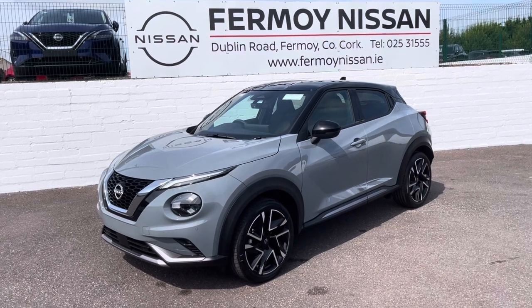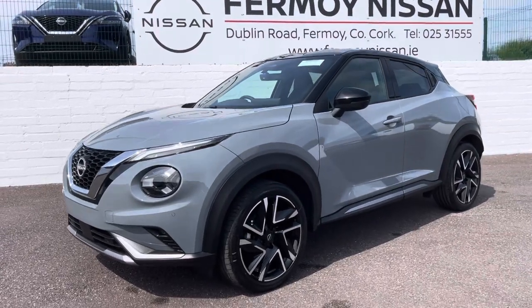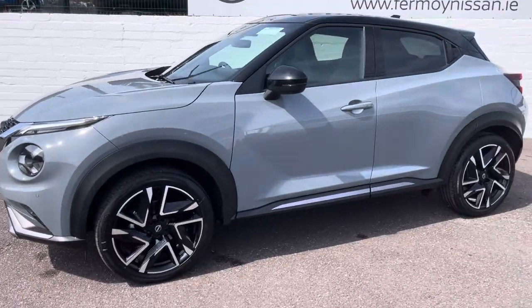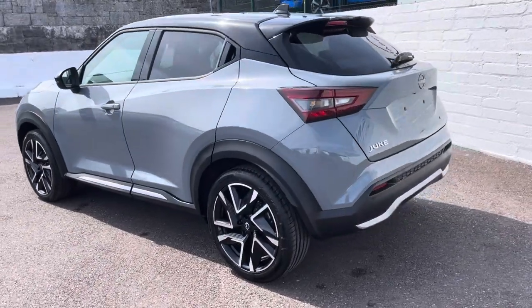This stunning version is the N-Design, finished in ceramic grey with the piano black roof. You get those satin grey inserts on the lower part of the front bumper, also continued to the lower area of each of the doors, and it's continued to the rear splitter on the rear bumper.